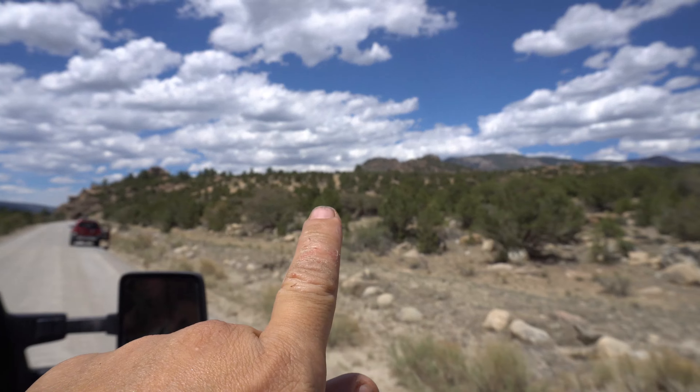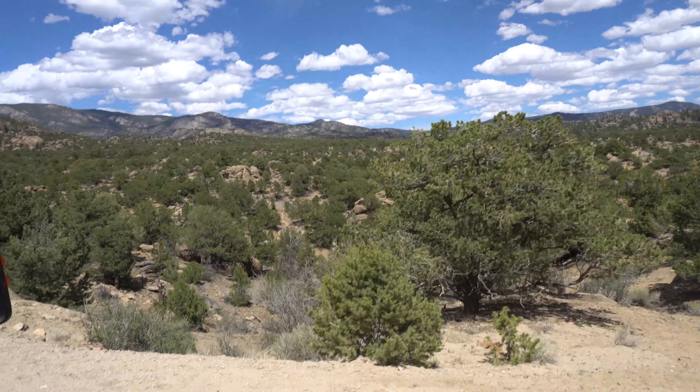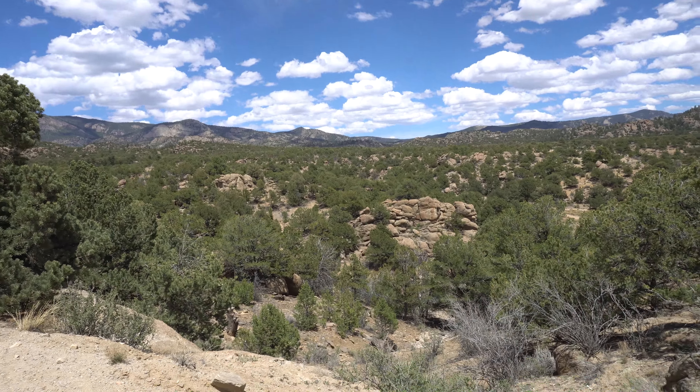The view up here looks really pretty. Wow, look at that! Isn't that pretty? Look at that trail going up that other side right there, way down there.